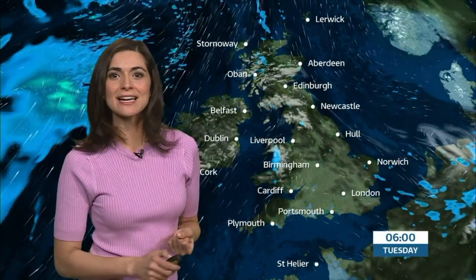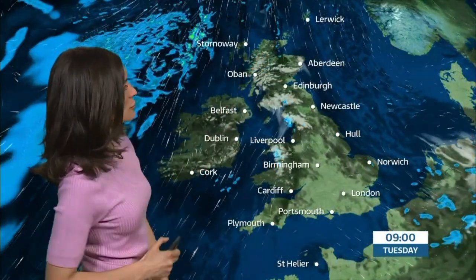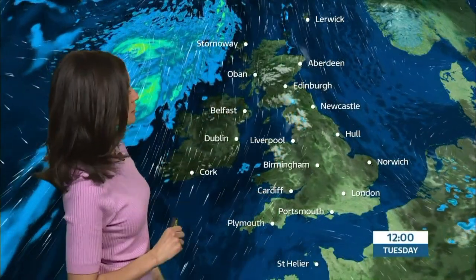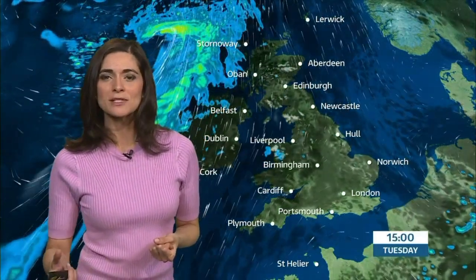It will be a very chilly start, but clear and crisp — fine and bright from the word go. Some lovely sunny spells across central, southern and eastern counties. A different story further west: misty low cloud keeping it disappointingly grey and gloomy, with the thicker cloud producing some drizzly rain from time to time.